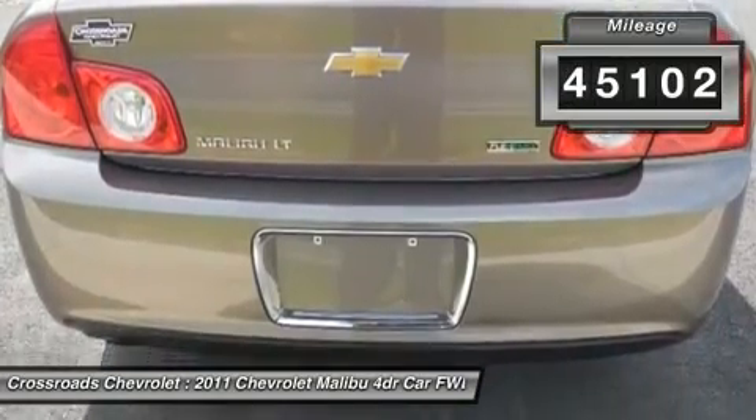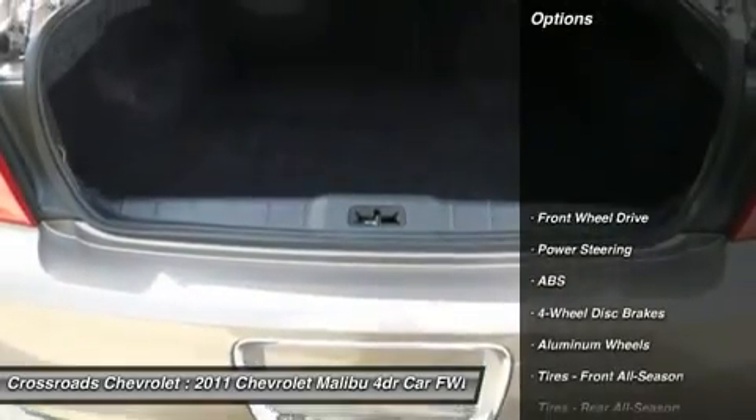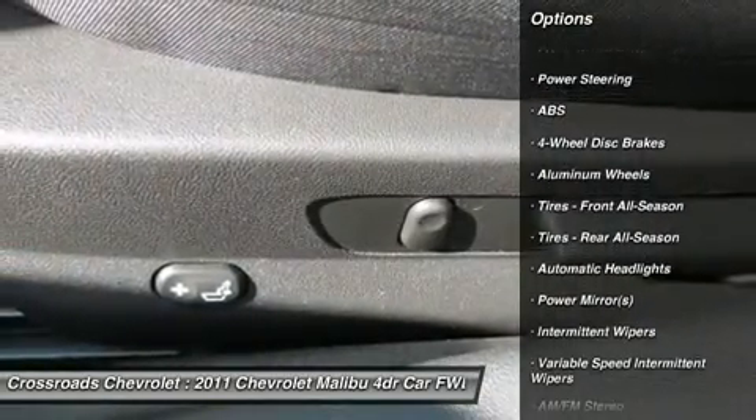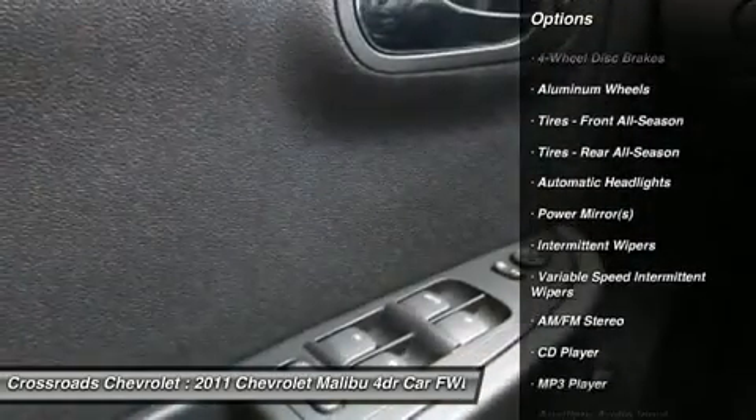Bucket seats, pass-through rear seat, rear bench seat, driver adjustable lumbar, floor mats, adjustable steering wheel, cruise control.